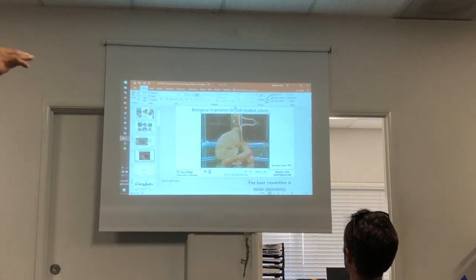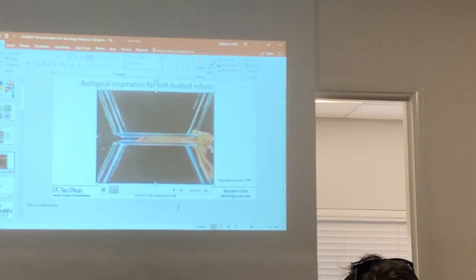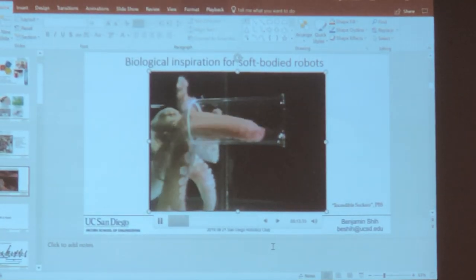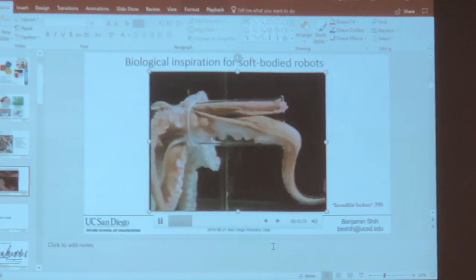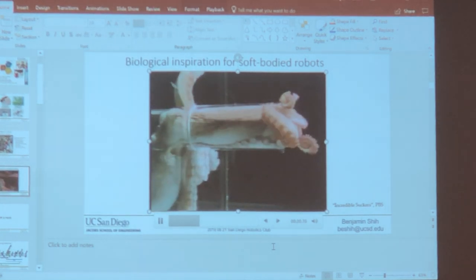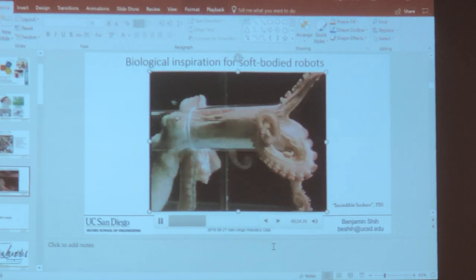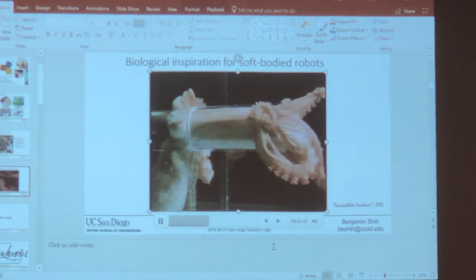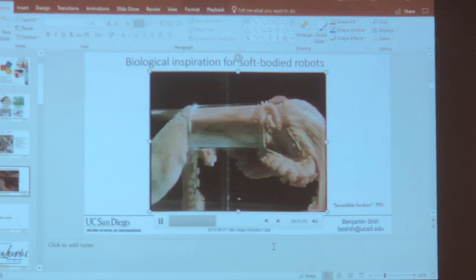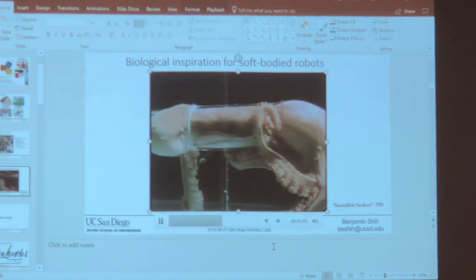The only rigid part of an octopus is its beak. It can conform and change its shape and squeeze through really tight spaces — it's really only constrained by its mouthpiece. Even its brain and intestines can just compress down however it wants. A lot of the work in our field is looking at what you find in biology and nature and thinking about how to engineer some of these same properties.